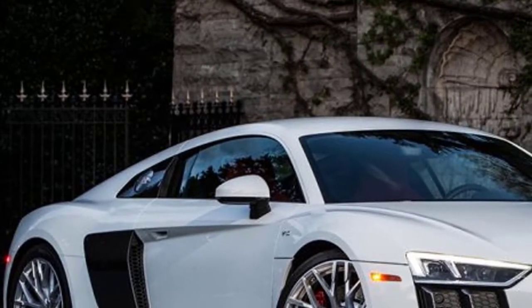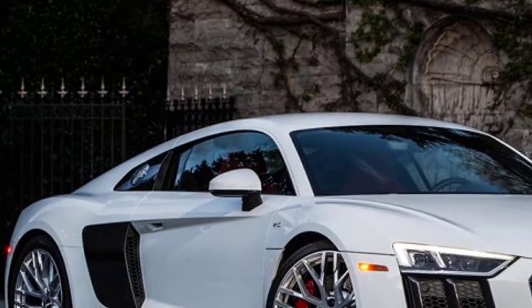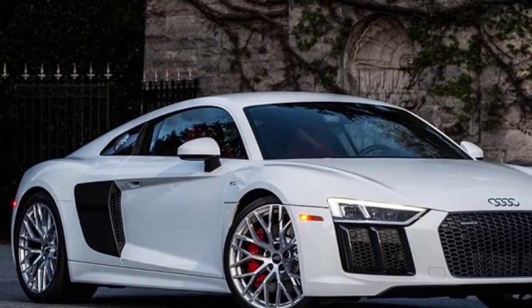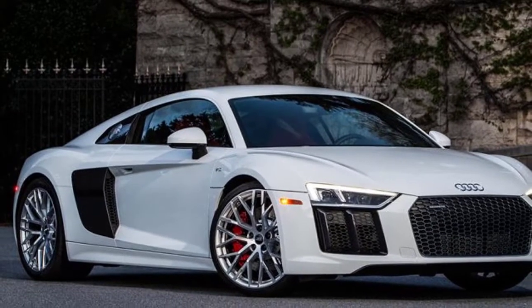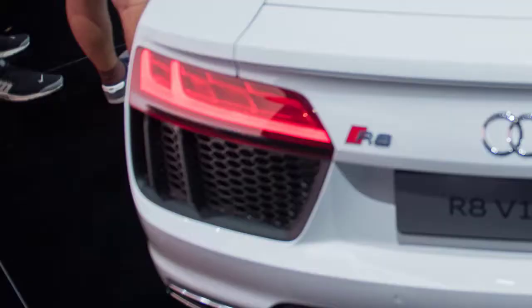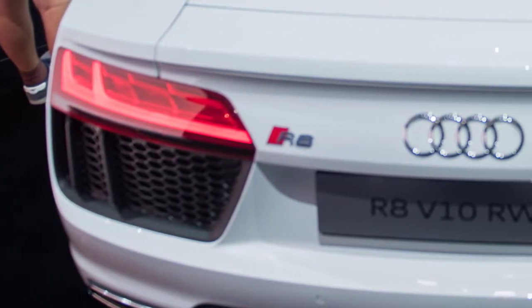The R8 lineup remains available exclusively with V10 power: 540 horsepower for the base coupe and the Spyder, and 610 horsepower for the subtly named V10 Plus, which also features racing seats and carbon-ceramic brakes.